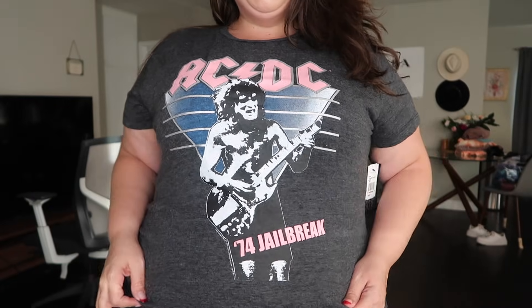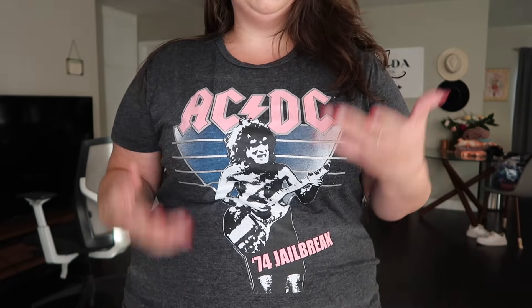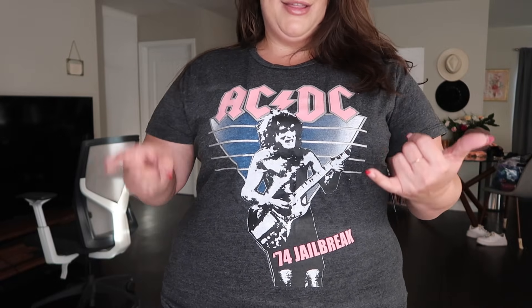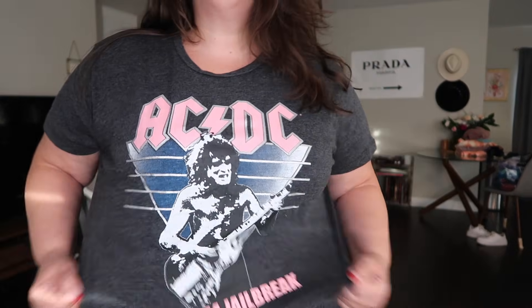Here was the other tee from Chaser — same thing, so soft, so stretchy. Also in a 2X. This is exactly something you would either get at a vintage shop or sold at Urban Outfitters. This is exactly what I was looking for when I asked for vintage inspired tees, and they are so comfy.